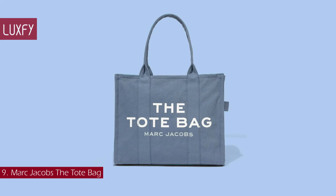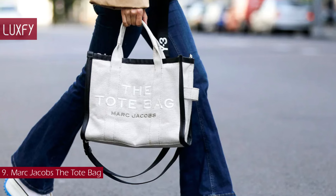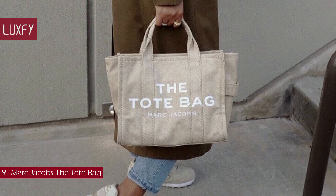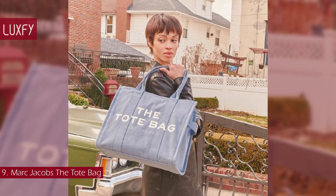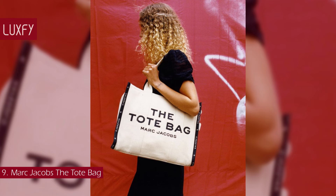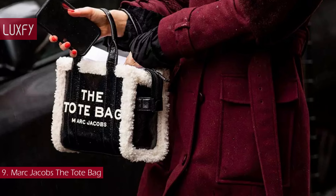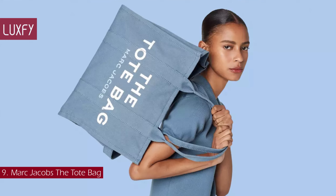Number 9: Marc Jacobs The Tote Bag. A go-to carry-all that's ready for anything, I love this practical tote for everyday wear — the type of bag you don't have to be too precious with because it is made for heavy wear. It comes in multiple sizes so you can pick the best one for your needs. Whipped up in canvas, this larger-than-life bag is printed with the style name on the front, trimmed with soft leather, and topped with two leather twin handles. It has a zipper closure to ensure all your belongings are secured, and you can also attach a cross-body strap for easy carrying. This bag is an amazing option given the price point and will be a staple for many years. The large tote bag is sold for $230.